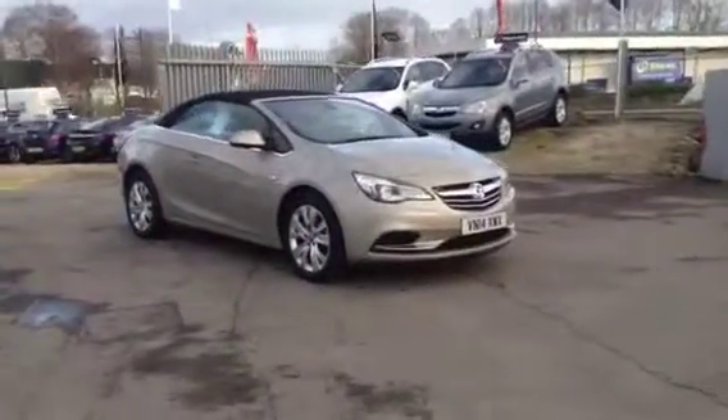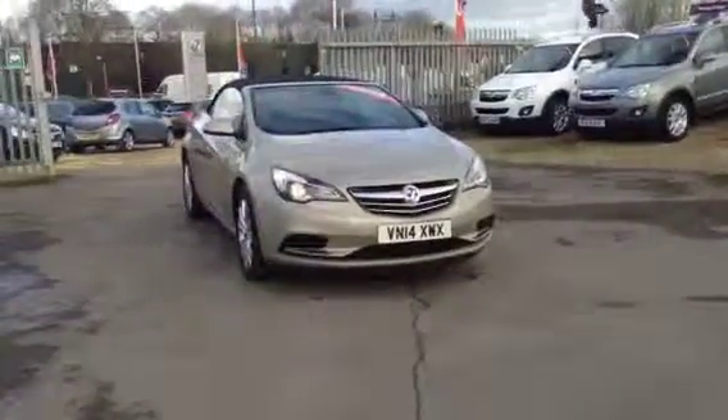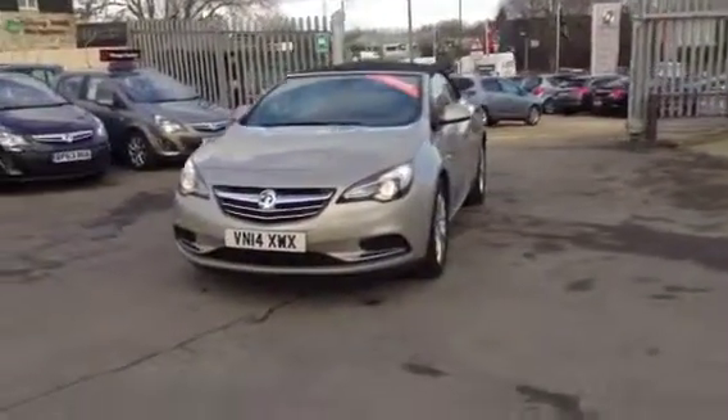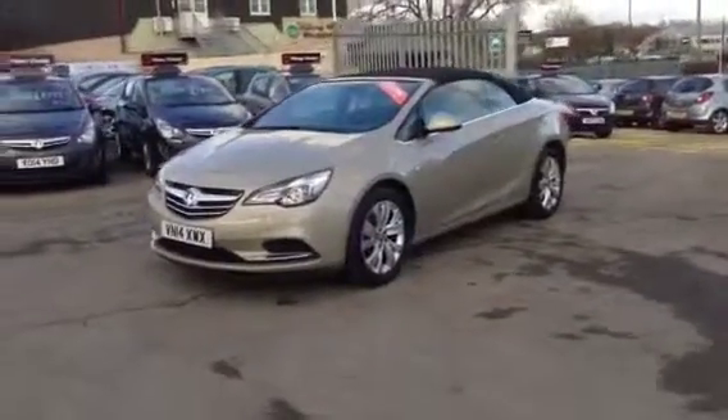Welcome to Baylis Vauxhall. You're currently viewing the Vauxhall Cascada 1.4 Turbo SE. This is a Baylis Vauxhall demonstrator which does come with a Vauxhall lifetime warranty. This vehicle was registered in May 2014.